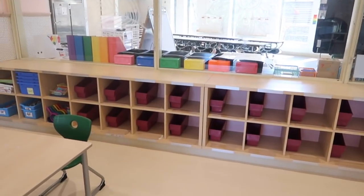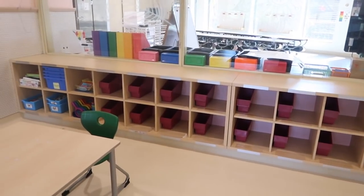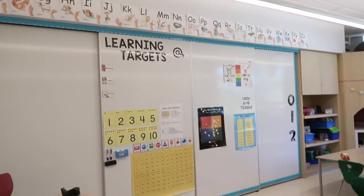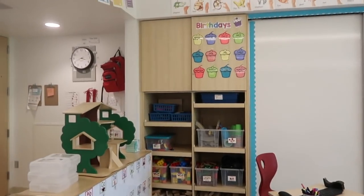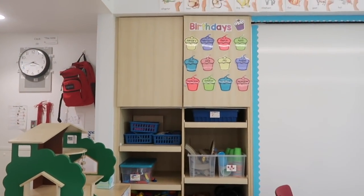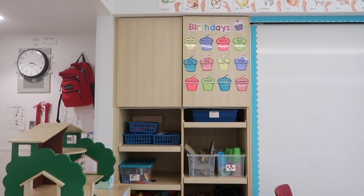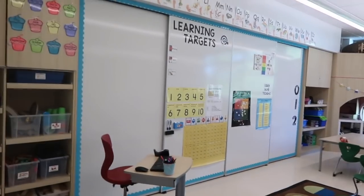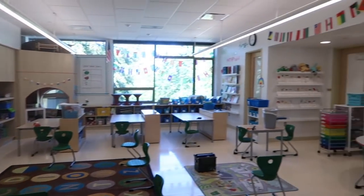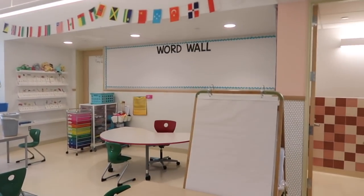I cleared off the back shelf and put the kids' book bins in their cubbies so they're put away. Over here I am planning on changing out this little birthday sign — last year I found it as a freebie but I think this year I might make my own that fits more with the theme I'm going for. I'm really excited about how it's all turning out — I think it looks so cute.